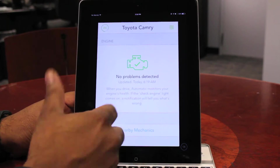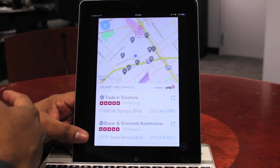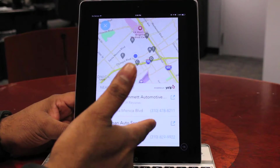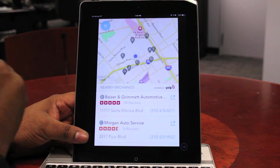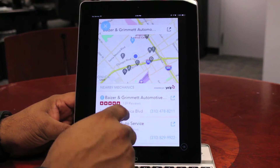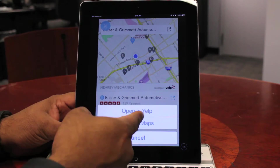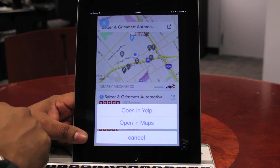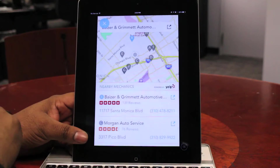Once it does that, you can hit the nearby mechanics link at the bottom of the app and it's going to show you mechanics in your area with Yelp reviews. You can tap on a mechanic's name and it's actually going to give you a choice between opening up either Yelp or Maps. You're probably better off opening it up in Yelp so you can get those reviews.